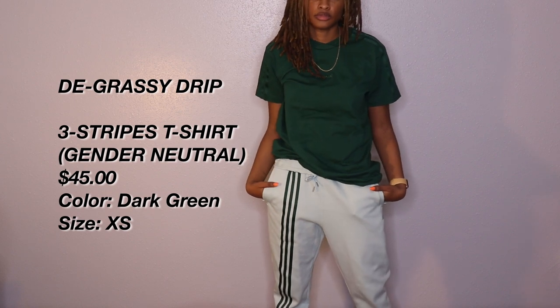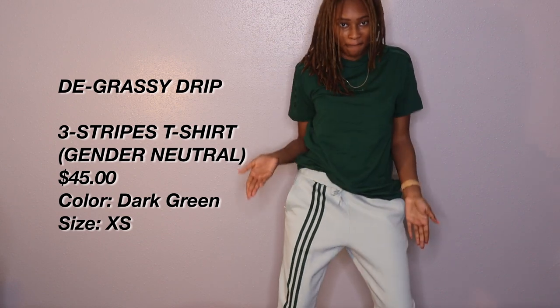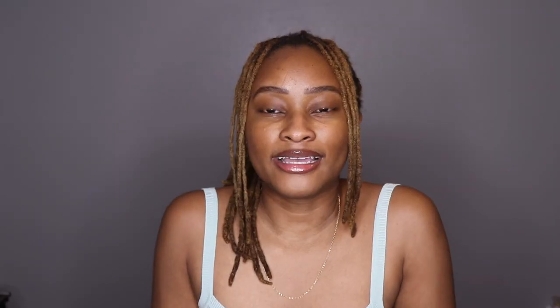At first I was just going to get the Azure Drip and not go too crazy, but then I started looking at the Degrassi and said that's actually a nice green. I have a whole bunch of olive green but not any dark forest green in my closet, and I said, well hey, if Beyoncé's offering, I'm gonna take it. That shirt fit really well on me — I'm happy I got extra small. Casual and cute is all I was going for, so I'm really happy with these purchases.